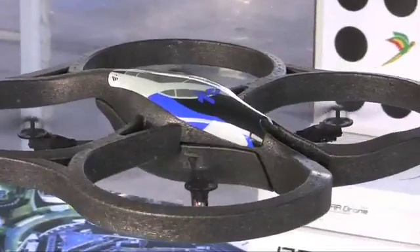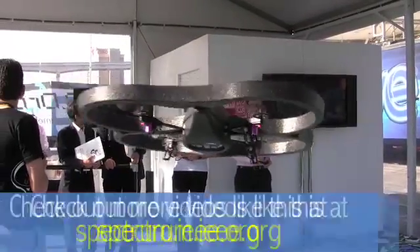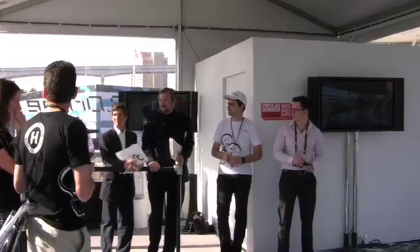For flying, Parrot chose a quadrocopter design. Four rotating blades allow it to hover, tilt, and spin. While quadrocopters and quadrotors have become increasingly common in research labs, the AR drone might be the first product to make use of this design.